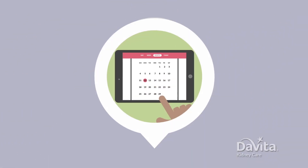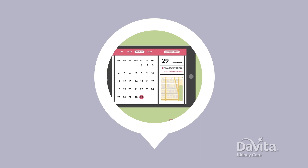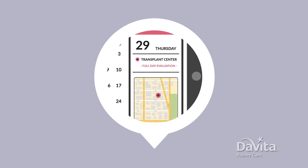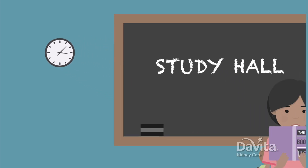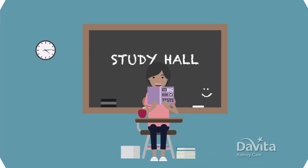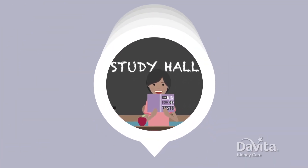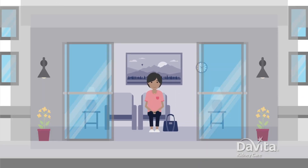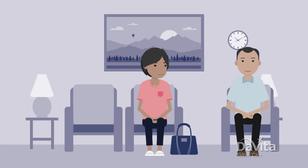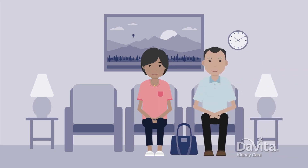Next, most transplant centers will schedule you for a full-day evaluation appointment. During this full day, you'll go through a number of health tests. Don't worry, you don't have to study for these tests. Your job is to show up for the appointment. Most of the time, the appointment will take place at the hospital. It's a good idea to bring a family member or friend if possible.